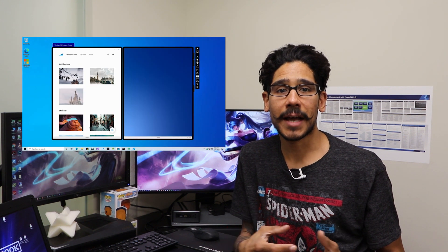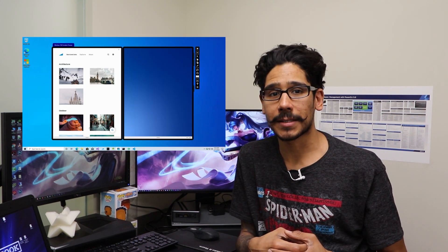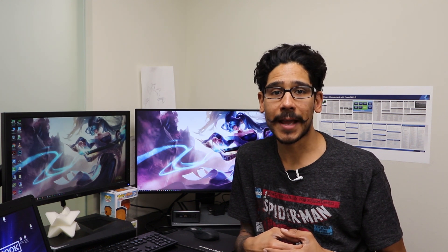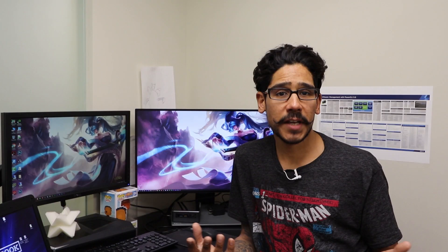The Windows 10X interface is designed to work with dual screen devices like the Surface Neo, but in the near future Windows 10X might be designed for PCs as well. With a new interface, this means changes to the start menu — but what type of changes?